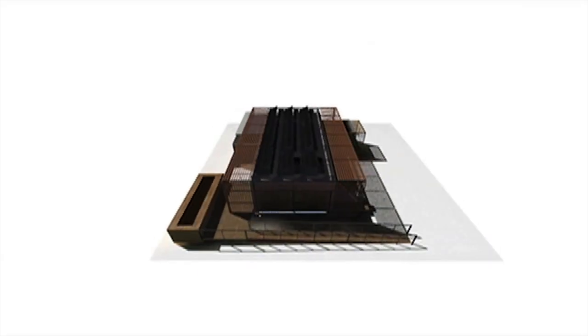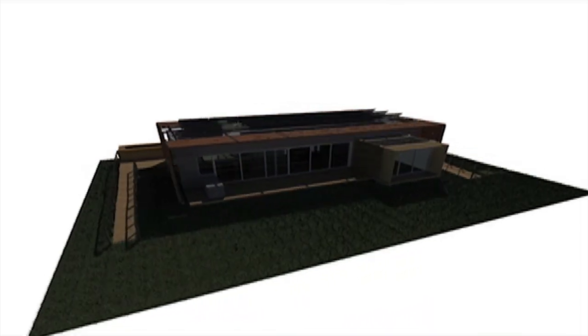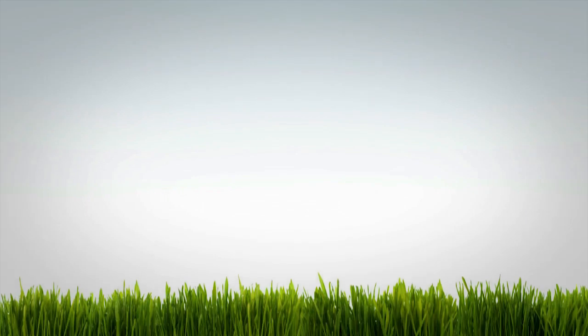When there is little or no sun, a backup heating element self-activates to provide ample hot water for the house. Thank you for visiting the FlexHouse.